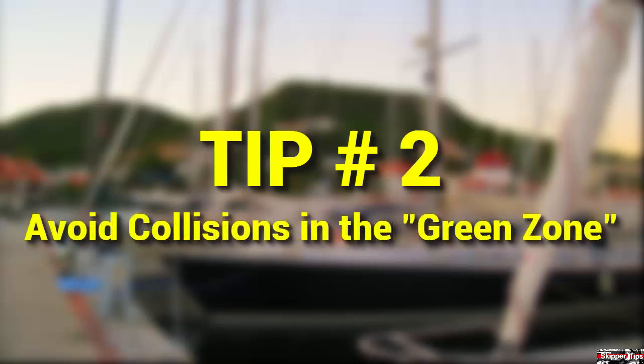Know the green light zone on your sailboat. Your green starboard light covers an arc of visibility from dead ahead to about 22.5 degrees abaft your starboard beam. Any vessel that you sight inside your green zone has the right-of-way, or is the stand-on vessel, according to the navigation rules. You are obligated to stay out of their way to avoid the risk of collision.